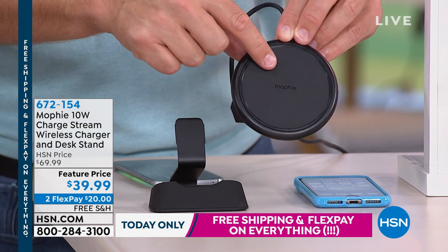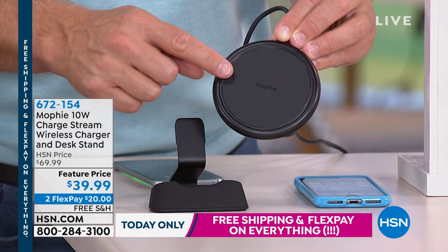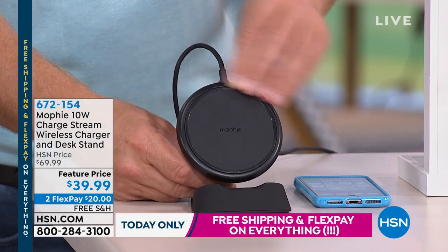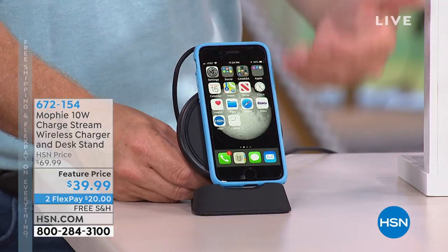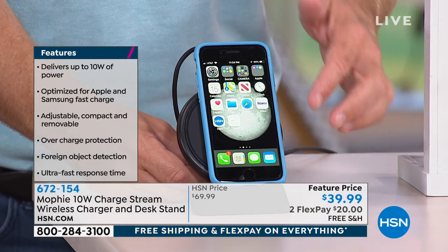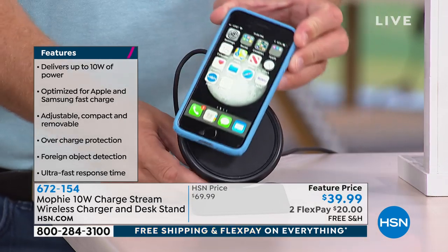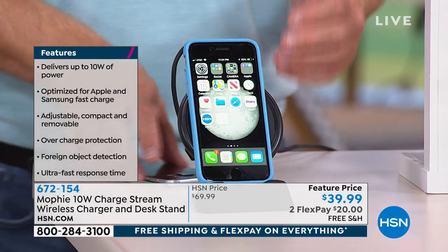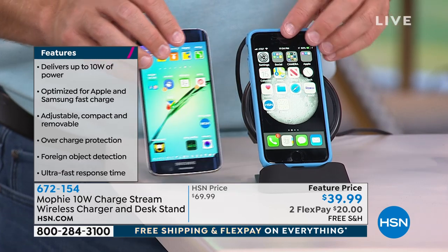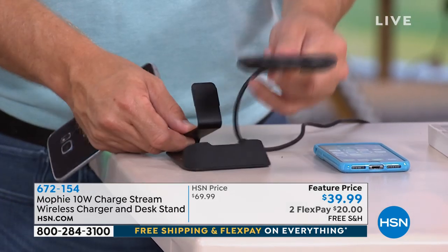It also comes with a great stand so if you're charging your phone, you plop it down and it stands upright. You can see your text messages, watch video, FaceTime, play a game while it's charging — whether it's horizontal or vertical. The stand calibrates up and down. It's universal in terms of device — Android or Apple — and universal in portrait or landscape orientation. You can even use it flat if you'd like.